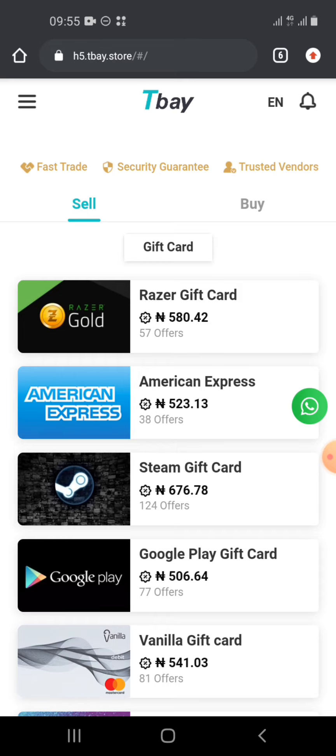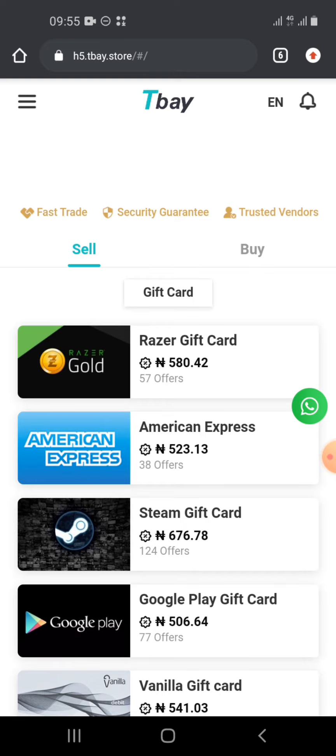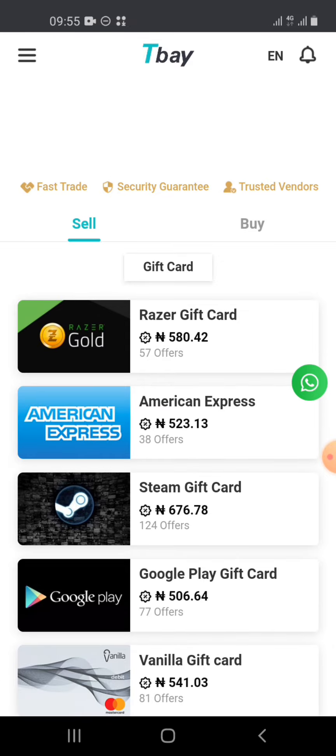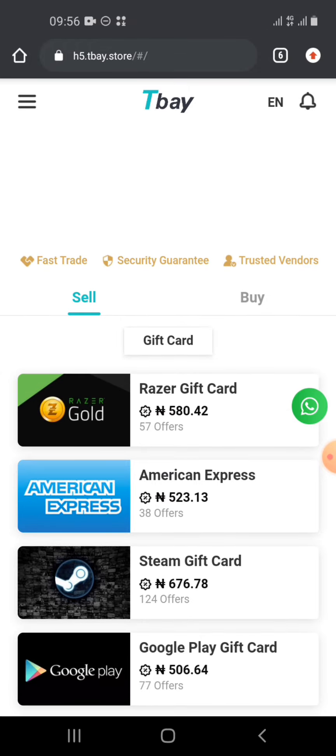Before we get to the third platform, we have a P2P master class. If you've never made money on a P2P trade and want to join the Binance P2P class, the details are below — message us and you'll be added to the class and start making profits immediately.